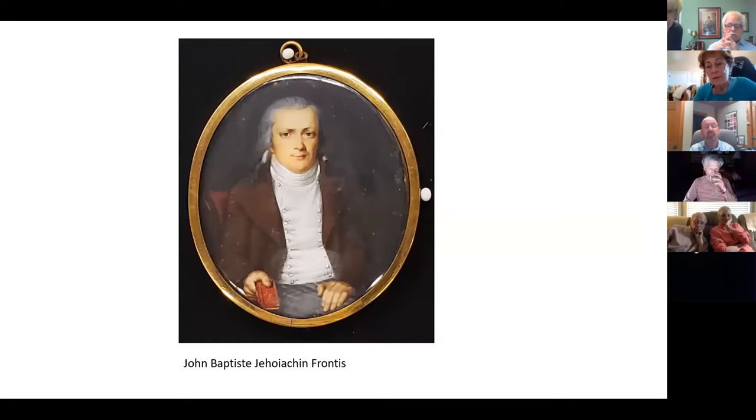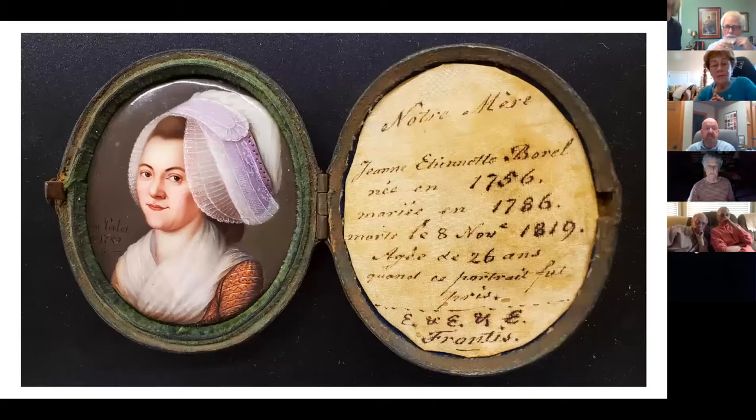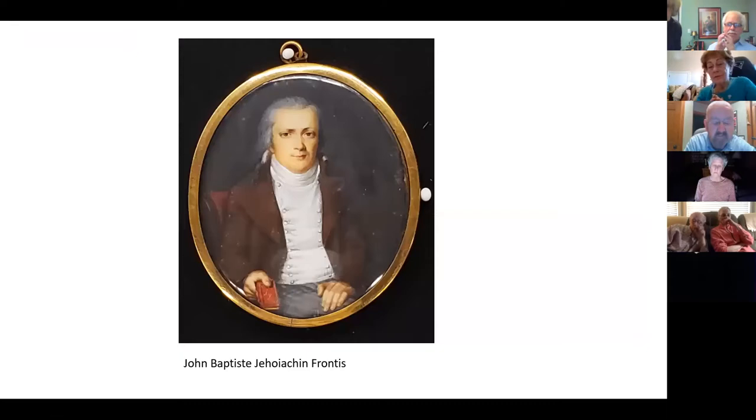His parents died when he was a child, so he went to live with — according to family lore — a not-so-nice Catholic aunt. He was trained as a tailor and traveled throughout France, eventually making his way to Port-au-Prince, Santo Domingo, where he's described as a successful merchant trader. It is in Port-au-Prince that he and Etienneette married. I've yet to find records shedding light on how Etienneette found her way there — I'm interested to know if she knew John before he left France.